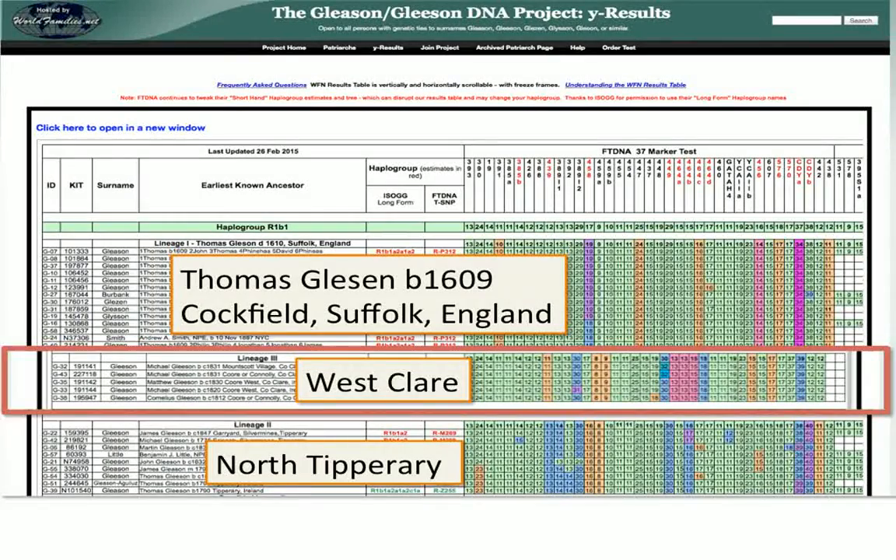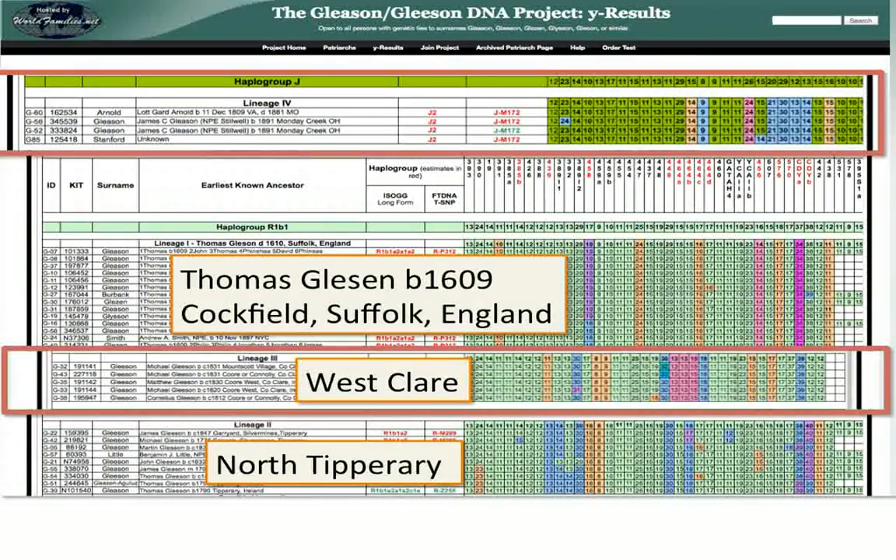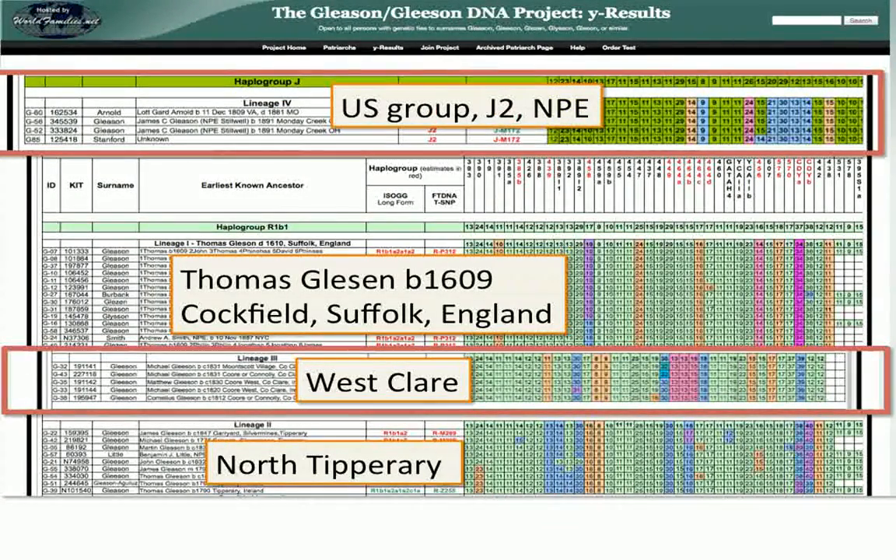Everyone in Lineage 3 is from West Clare. Everyone in Lineage 1 goes back to England — specifically Suffolk, specifically Cockfield, specifically Thomas Leeson born in 1609. So it actually brings you back to a named ancestor. We also have a US group, maybe Missouri or Ohio — possibly an NPE, a non-paternal event, not the parent expected — probably an adoption or illegitimacy somewhere along the way.